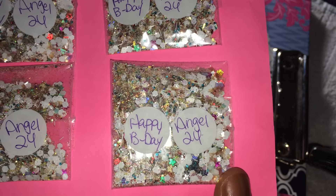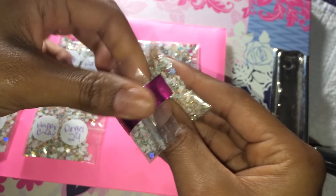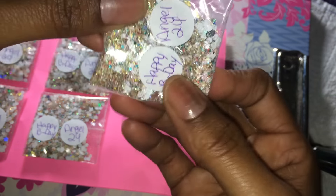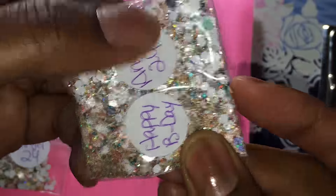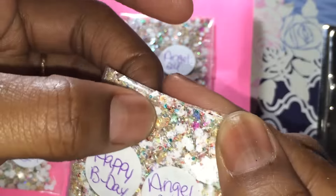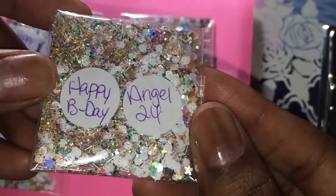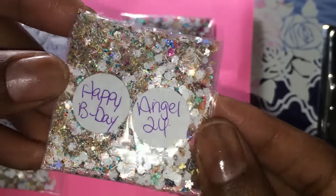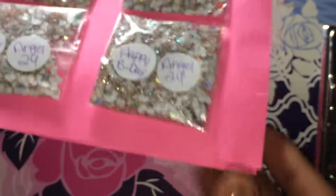And then this is the other one — Happy Birthday — very pretty. It's so perfect on here I almost don't want to take it off the bag. So we have matte white hexies, some fine gold, metallic teal, white tinsel, and some pink stars. There's just everything in here. This is so pretty — that's beautiful. Thank you so much, Angel. This is beautiful.